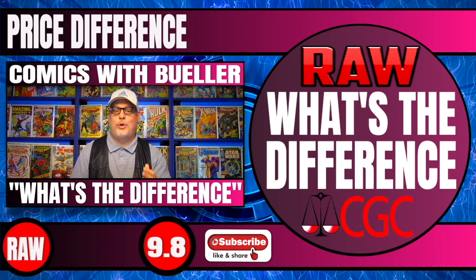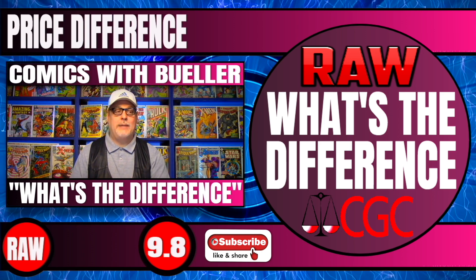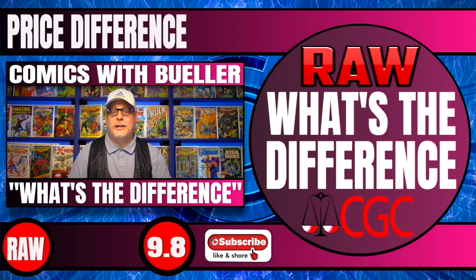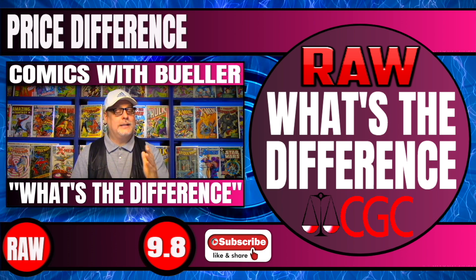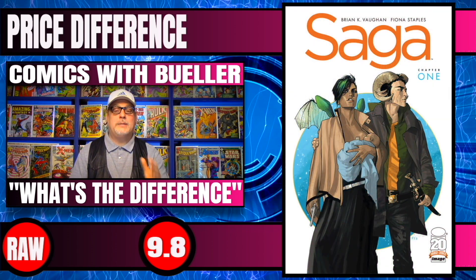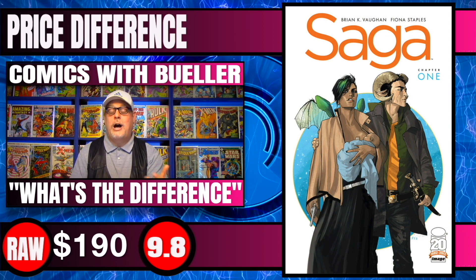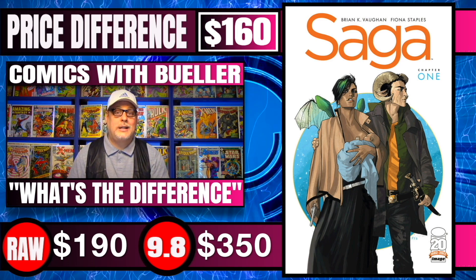We're just past the halfway mark, and trust me, you're going to want to stick around, because the price difference at the very end — we take the grand total and show you the total for 9.8s, the total for 9.6s as a bonus, and compare that to the total of the raw. It's a big number. Next one up is Saga #1 from Image — make sure it's first print. Raw copies of this book sell for $190. 9.8 CGC copies sell for $350 — only a $160 difference, a little bit closer than I thought.